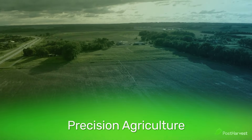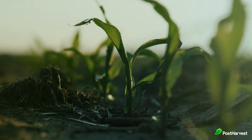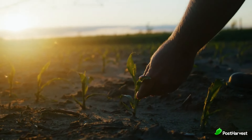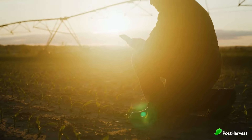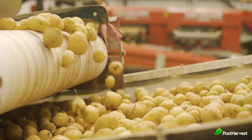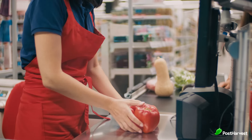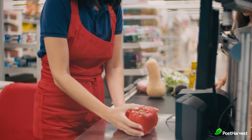The journey begins in the fields. Precision agriculture, propelled by ag tech, employs advanced sensors, drones and data analytics to monitor crop health, nutrient levels and soil conditions. By pinpointing precise irrigation and fertilisation requirements, this technology ensures efficient resource allocation, minimises waste and enhances yield. These innovations ripple through the supply chain, ensuring that producers deliver higher quality produce that can be tracked, traced and verified from field to plate.